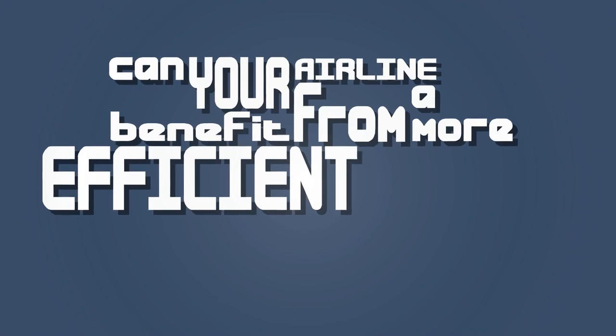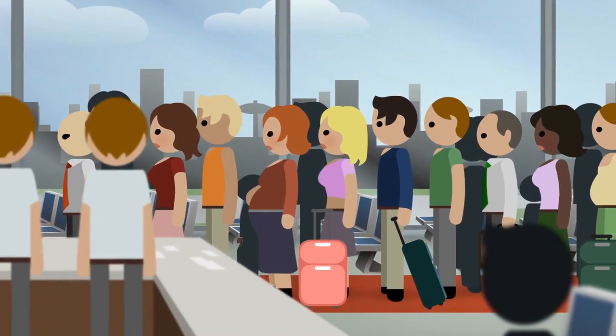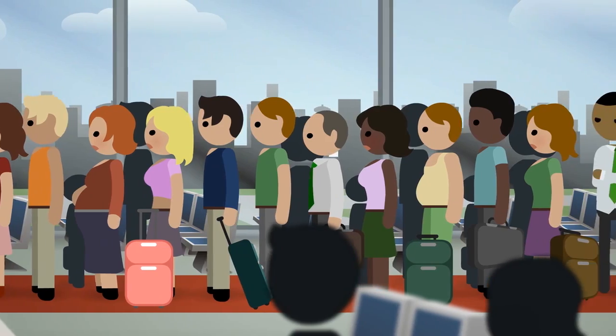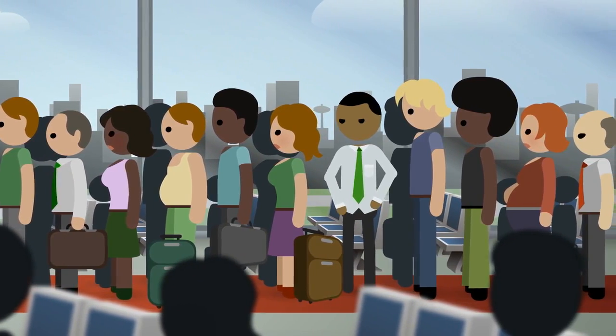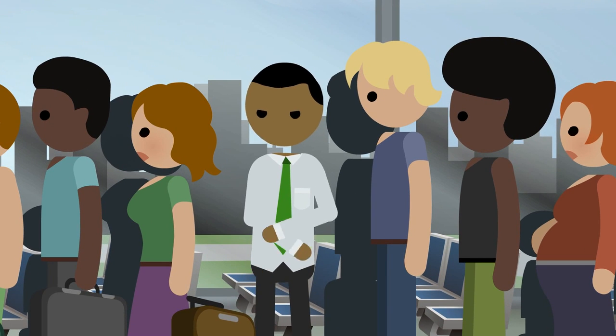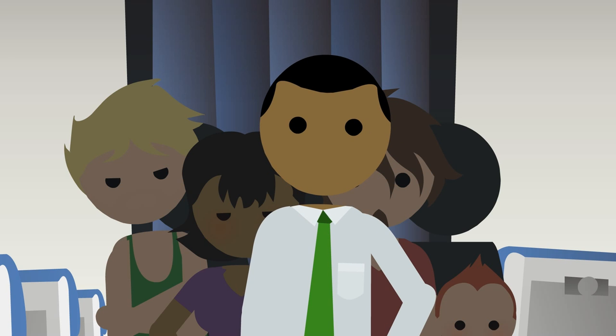Can your airline benefit from a more efficient boarding process and save millions of dollars a year? We have all been there and experienced the annoying and tedious process of boarding a plane. It's the most common complaint amongst travelers. Who wants to follow a slow boarding method when the flight is already delayed? You can see your seat from afar. Surely this shouldn't be such a long process.